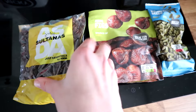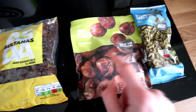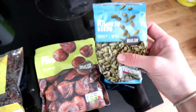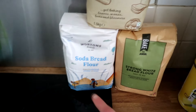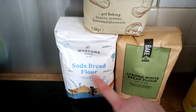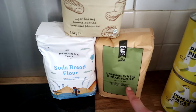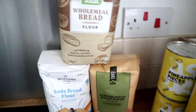Other things I eat a lot but had run out of are sultanas — I just got the Asda brand — and some figs, and this packet of pumpkin seeds. I also got three packets of flour. I think soda bread is quite easy to make, and if you buy it in the shops it usually contains dairy milk which isn't suitable for me, so I'll try making my own. And white bread flour and wholemeal bread flour — maybe I can try making pizza bases.